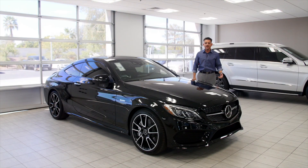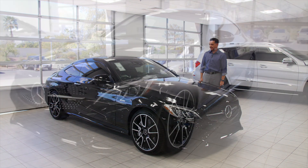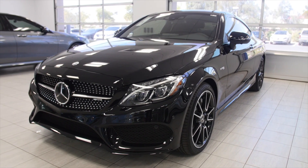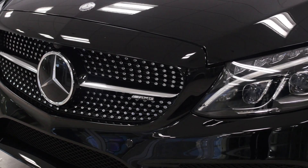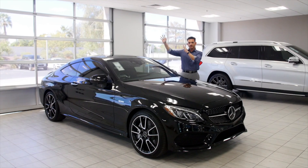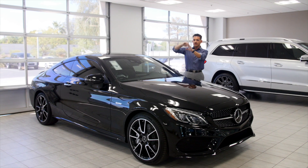Welcome back to Mercedes-Benz of Arrowhead. My name is Nick Russo and today I'm going to show you this beautifully equipped 2017 C43 from Mercedes-Benz, provided to you by the good folks over at AMG. Mercedes-Benz and AMG have come together to differentiate the brand. You got the C63 and the C63S which are kind of up there in the stratosphere with their own kind of competition.